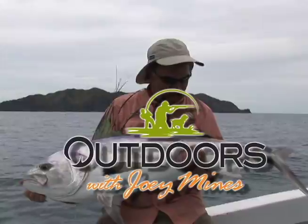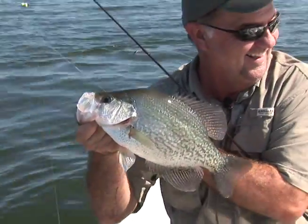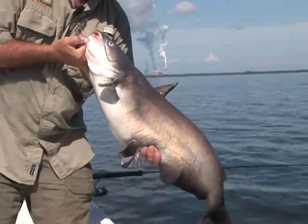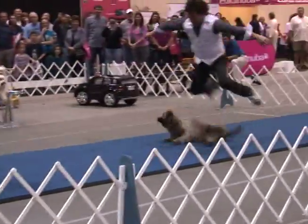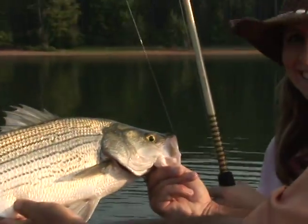Outdoors with Joey Mines. In a deer stand back in the woods, or kicking back with a line in the water. Rain pours, sun shines, but it's all good — cause I'm doing what I love with who I like. I can find that peace of mind I'm looking for. Outdoors.